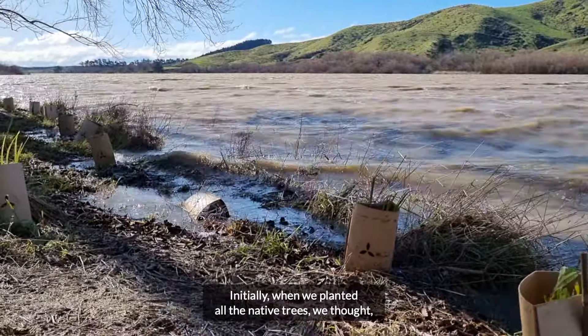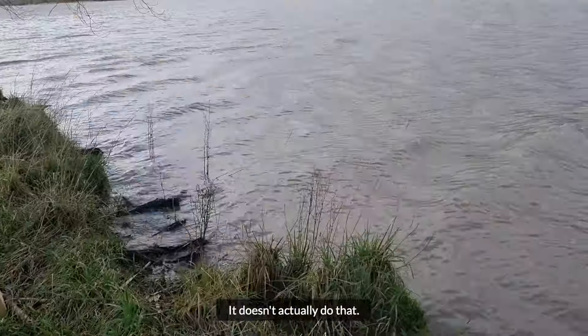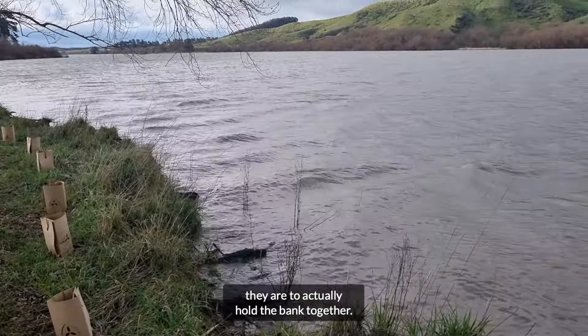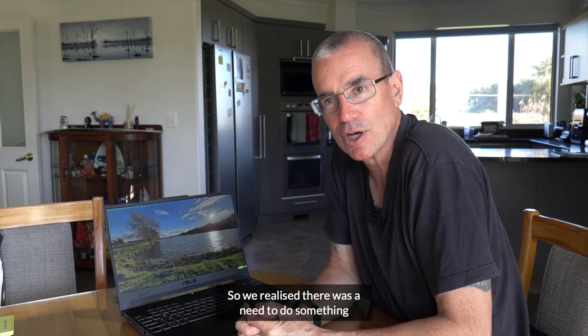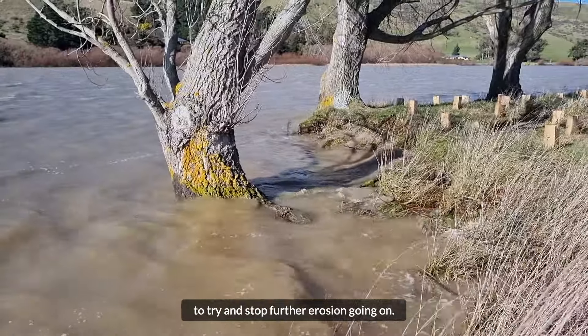Initially when we planted all the native trees we thought this is going to help hold the bank together. It doesn't actually do that — the trees just haven't got the structure at the size they are to actually hold the bank together, so we realised there was a need to do something to try and stop further erosion going on.